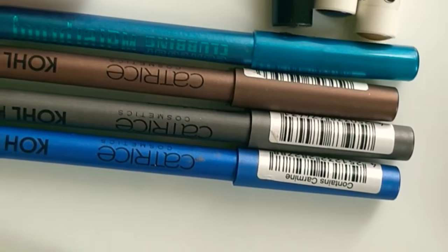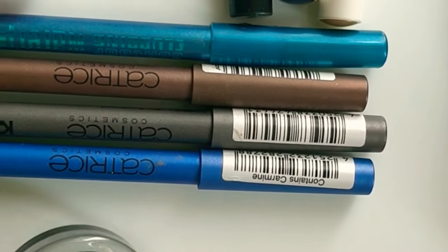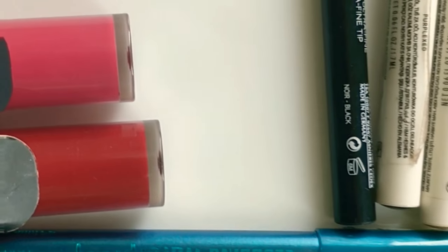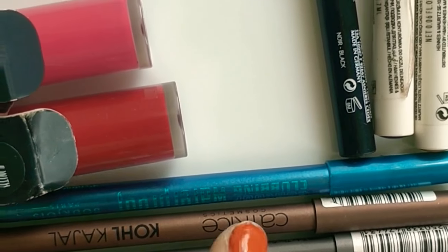For kohl gel I mostly use the Maybelline Eye Studio. For silk sarees or some vibrant colored looks, I use Bourjois Paris Waterproof Kohl Gel and Catrice Kohl Gel — and these are three different variants of the Catrice Kohl Gel.